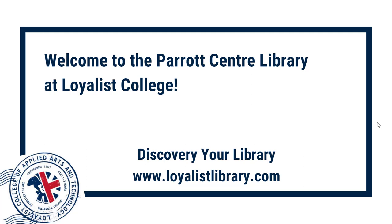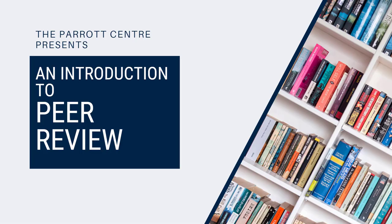Welcome to the Parrott Center at Loyalist College. Discover your library at loyalistlibrary.com. This video is one in a series that explores searching and research skills. In this video, we'll learn about peer review: what it is, why it's important, and how you can find peer-reviewed content using Catalyst and other library databases.